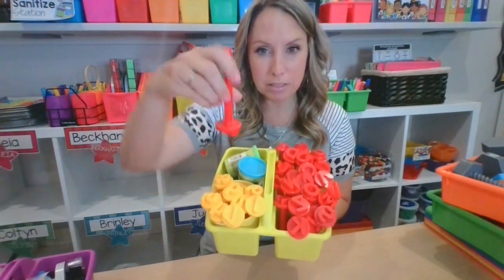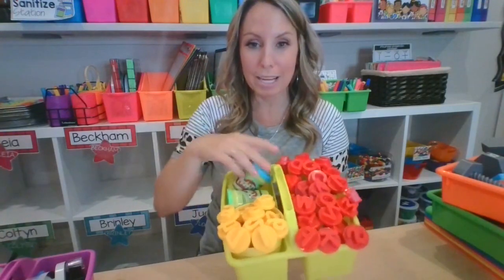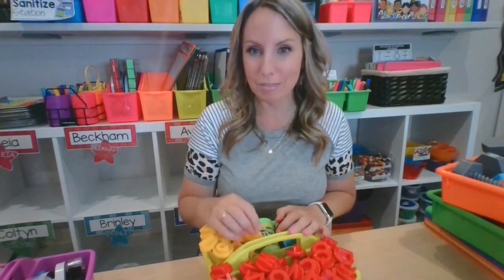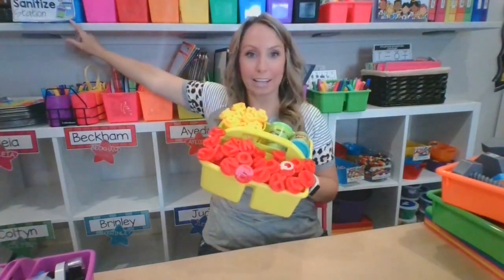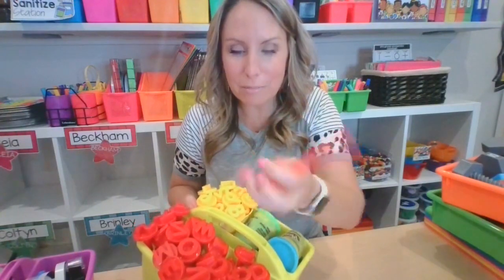If you have Play-Doh stampers, these caddies are perfect — you can put them in and kids can see what letters they are. On one side I put a little bucket for the numbers, which are from Lakeshore, and then you can add a couple tubs of Play-Doh. This is really easy to pop out and put on the table for a morning table time activity. Play-Doh is quiet — great for nap time, fine motor, or end of day. The stampers actually have the letter on them and stamp into the Play-Doh, and the numbers come with it too. There are so many ways to use caddies beyond just markers and supplies!